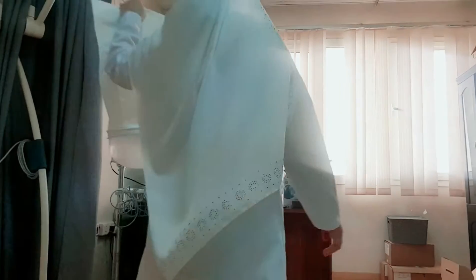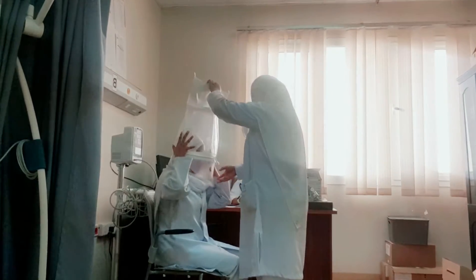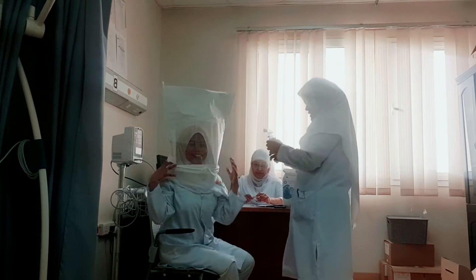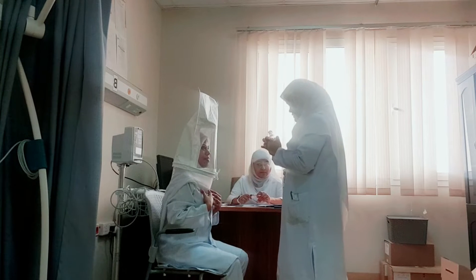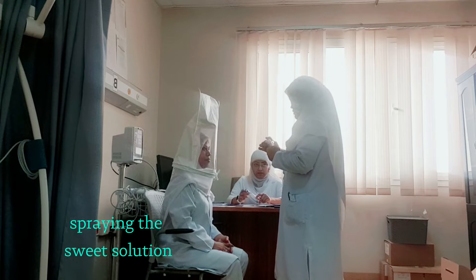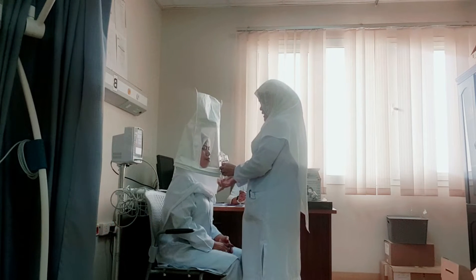First, I will put this on your head. This solution is the sweet solution. I will spray it on and you will breathe normally with your mouth slightly open. Tell me if you taste a sweet taste.